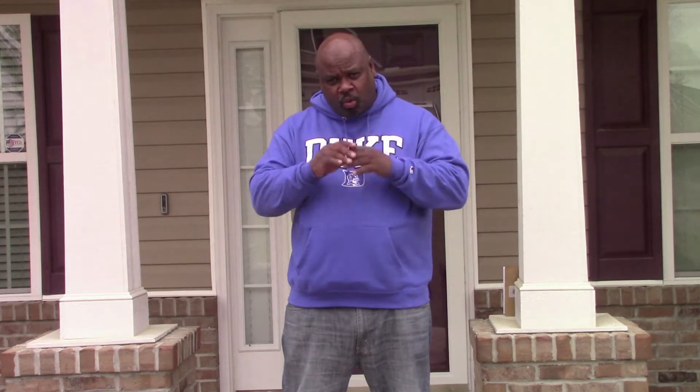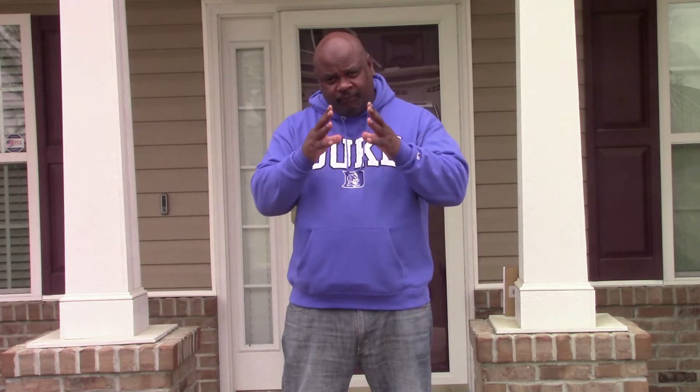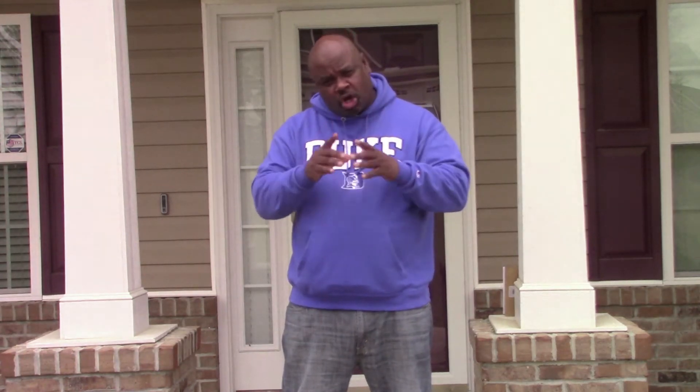You find the property, we call the seller, we negotiate the deal, we close the deal, and then we split the deal with you 50-50. It's totally free to partner with us. Call us today to see if your city is still available.